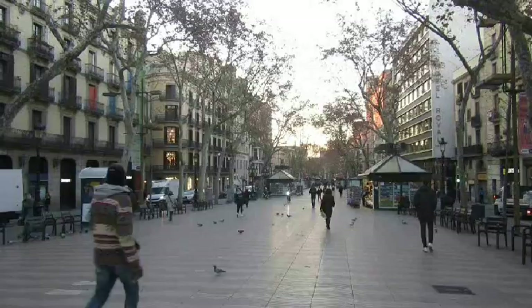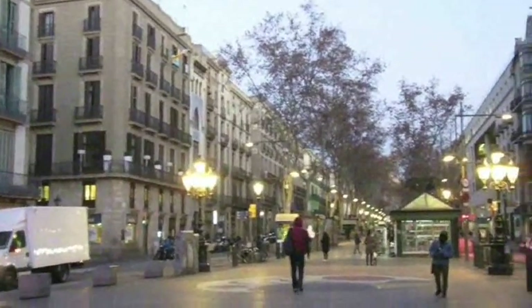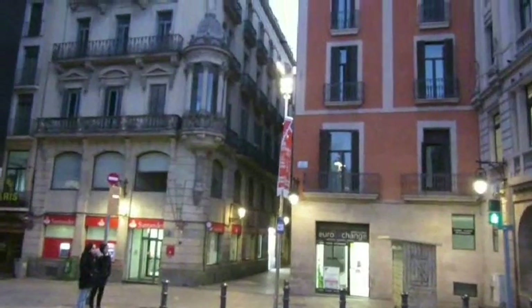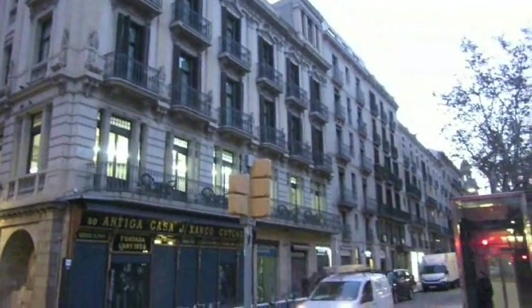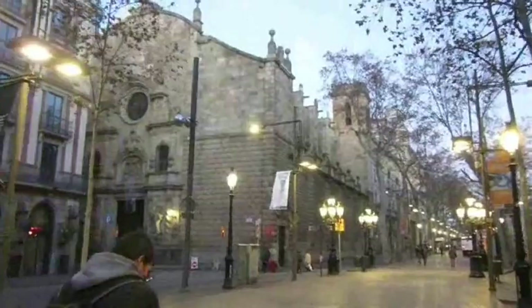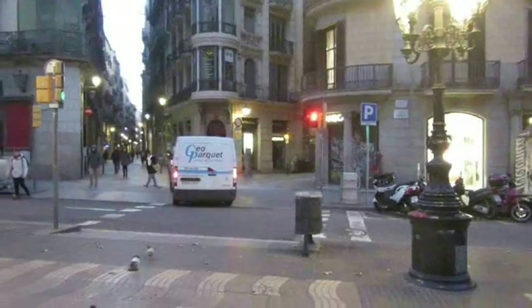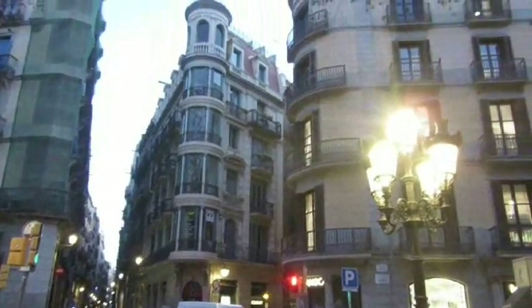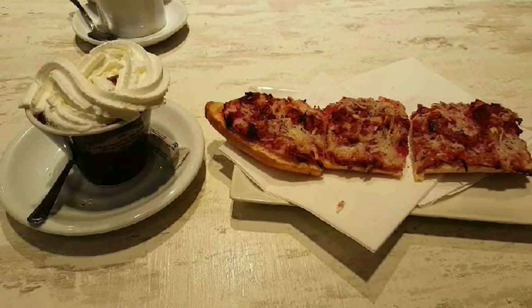I can't believe it — it's almost eight o'clock in the morning and it's still dark outside. Early morning here, and this is what I've been having for breakfast: pizza baguettes and fancy hot chocolate.